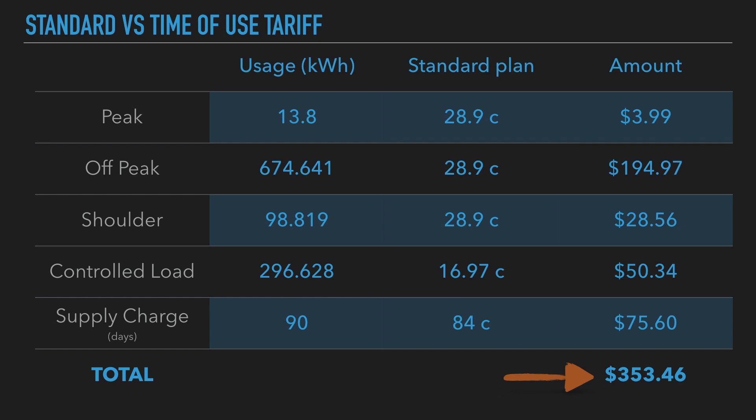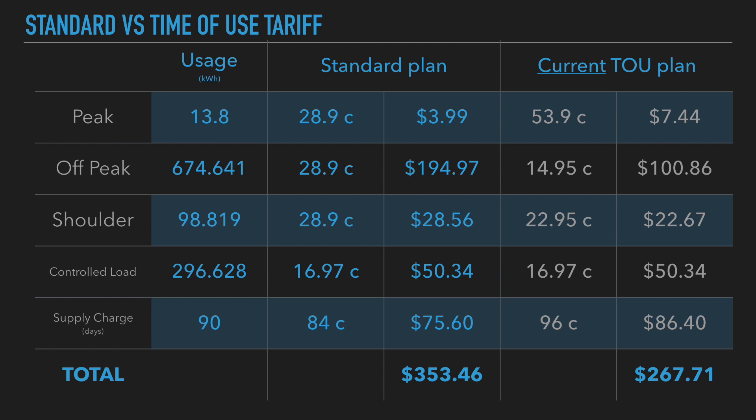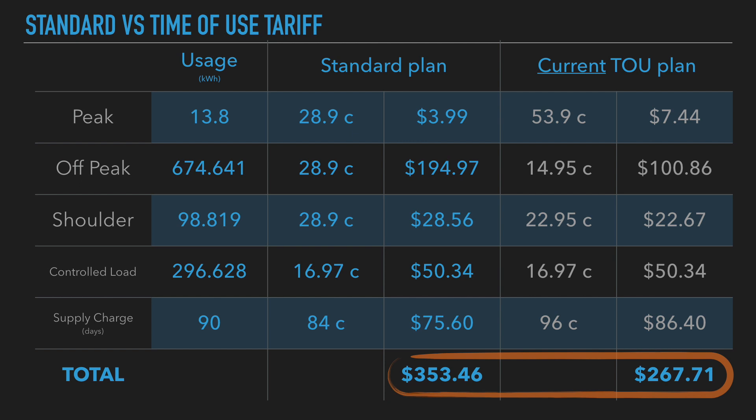Let's have a look at the two plans side by side. The standard plan is 28.9 cents, shown in the middle, and the current time-of-use plan I'm on is on the right-hand side. You can see it's clearly cheaper with my time-of-use plan — almost by about $90 compared to if I were to switch over to a standard plan. Let's break it down by each category.